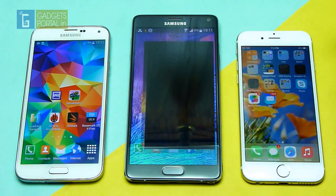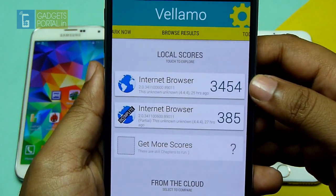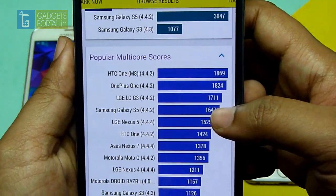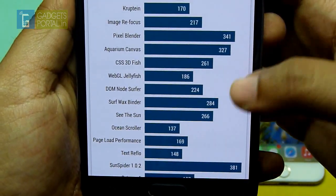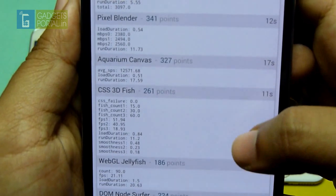Next let's try the Vellamo benchmark, which is for the internet browser, and again the score is excellent — it's 3454. On the Galaxy S5 I got around 3000. Here is the break up — you can pause and check if you are interested.